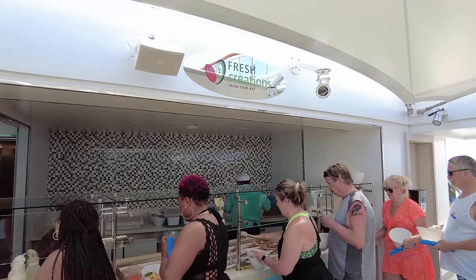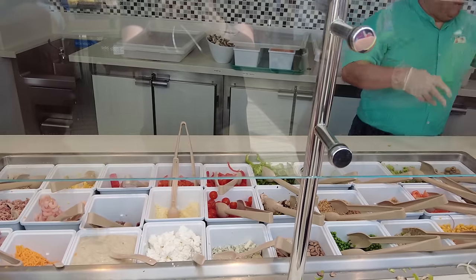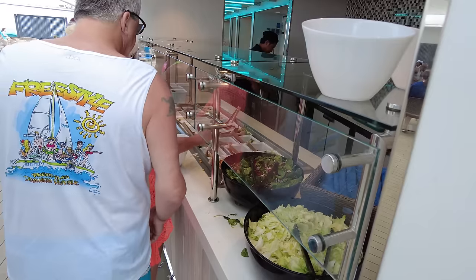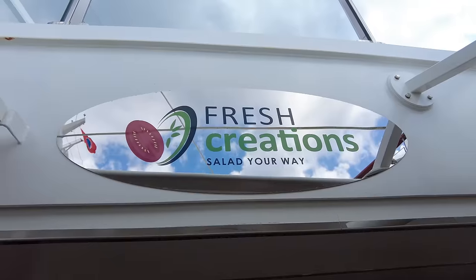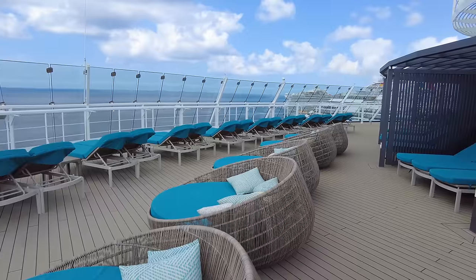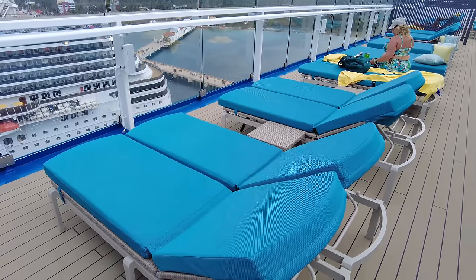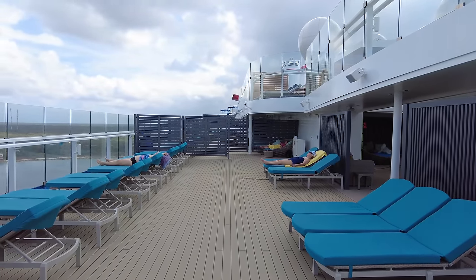Serenity also has Fresh Creations, a salad bar where you can build your own salad — something a little healthier to offset all the delicious greasy food. It had some unique hours so be sure to check your daily fun times schedule, as it was typically open for lunch on sea days. Serenity has padded loungers and padded day beds with awesome views of the ocean, it's very quiet, and if you're just looking to get away, relax and unwind, this is a really nice spot on Carnival Jubilee.